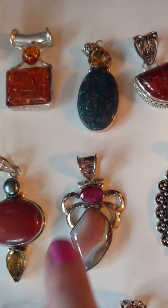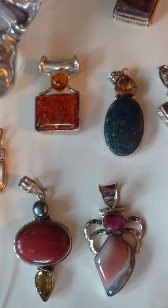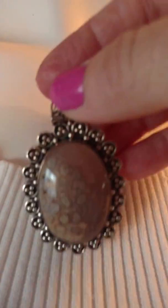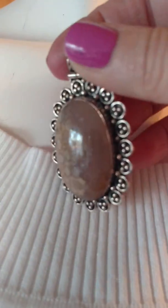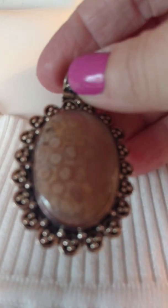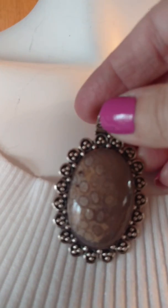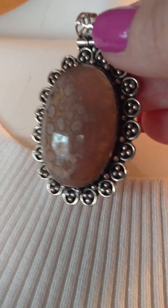That piece is $50. This is agate with ruby — natural ruby. This is what you call... it's fossilized. That's ocean jasper — that's ocean jasper. This piece is really, really beautiful. This one is also $50.